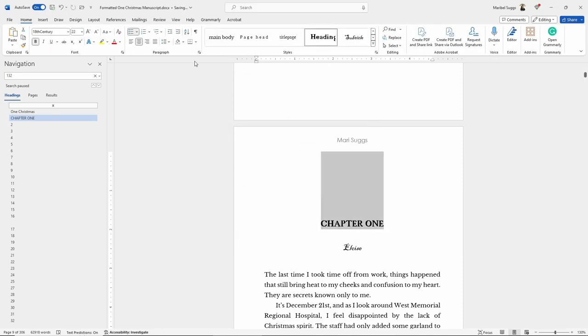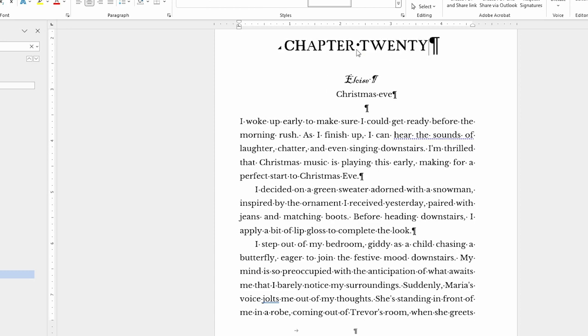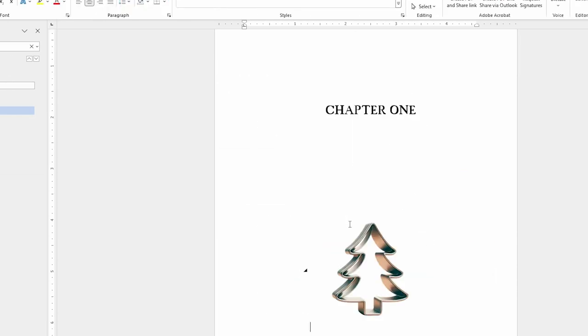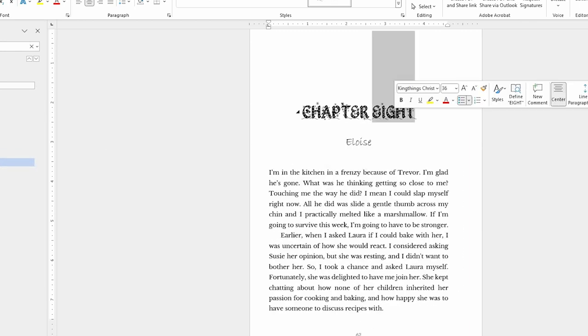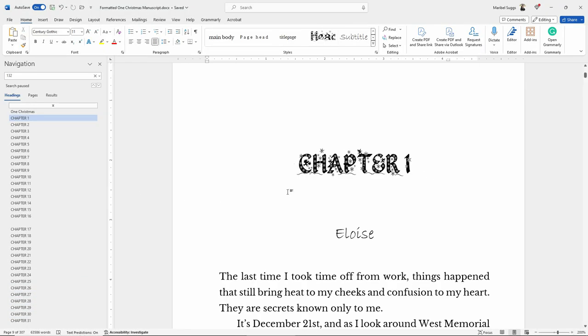So the first thing I did is I fixed all the chapter headings. At first I thought I wanted to name the chapters completely written out instead of using the number, but I did change my mind — even though I did the entire manuscript that way, I changed it to the actual number instead. I also thought I might want to insert a picture in each of the chapters, but I changed my mind on that too. I ended up getting a Christmas font for the chapter headings that I totally love, because now it looks so Christmassy without having to insert a picture.